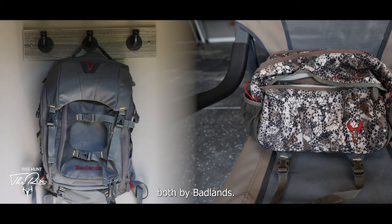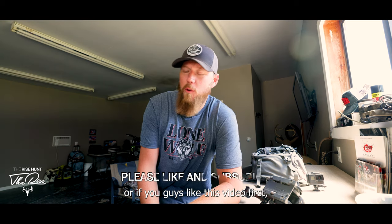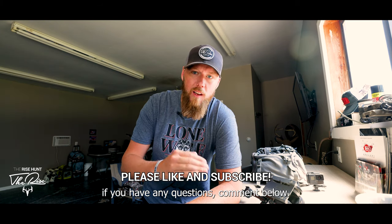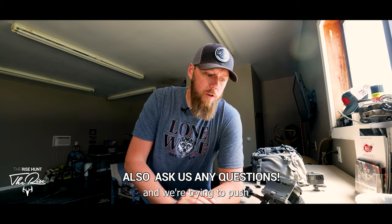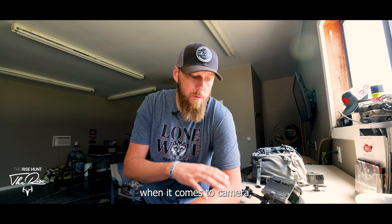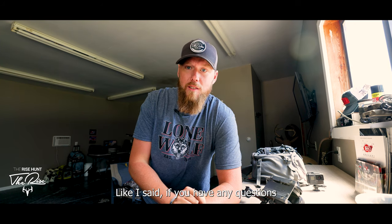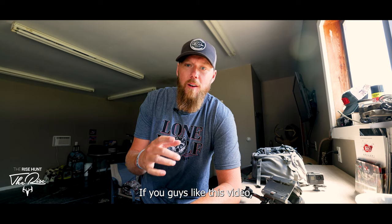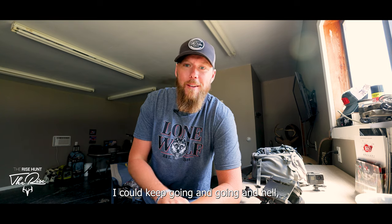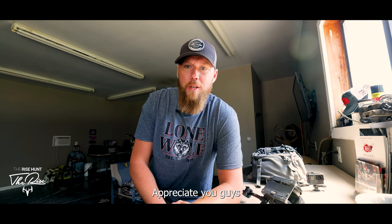Two different backpacks for two different setups — the fanny for light, the Capture Pack for heavy, both by Badlands. If you don't know Badlands, they offer a lifetime unconditional warranty on all their packs and gear — really quality stuff. If you have any questions, comment below. I'll drop links to everything shown in this video — no brand affiliations, all non-biased opinions. If you want, I can deep dive further or even jump into Premiere and show how a hunt gets edited together. Appreciate you guys and good luck hunting this fall!